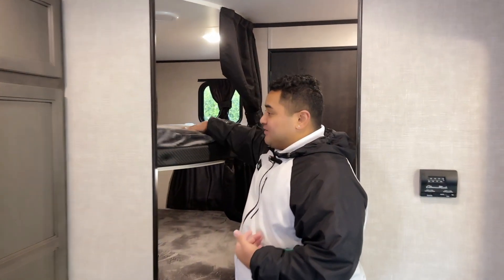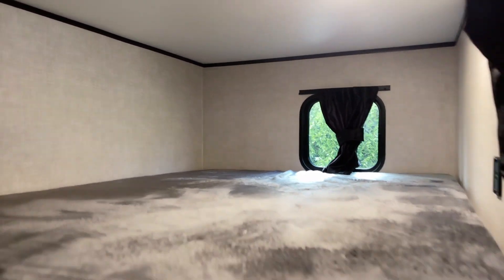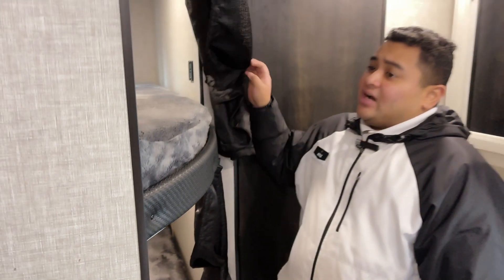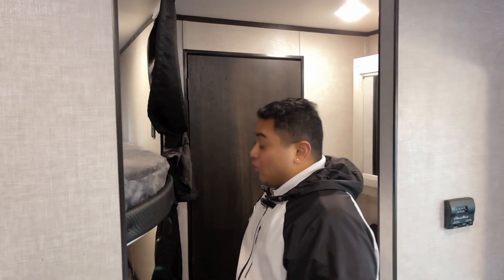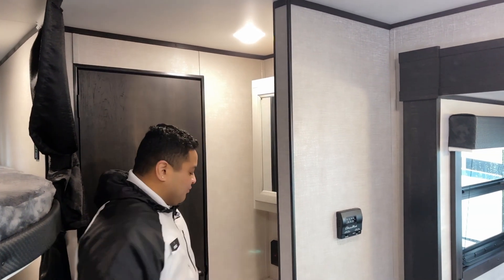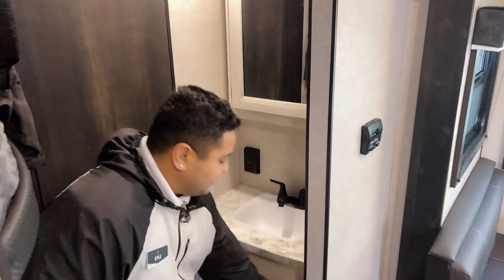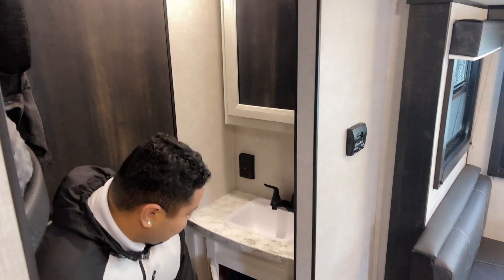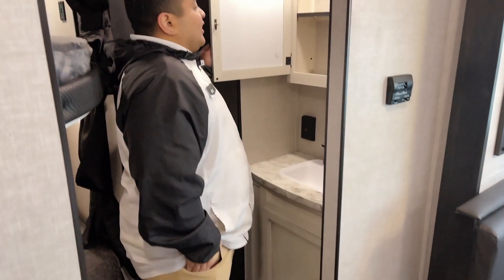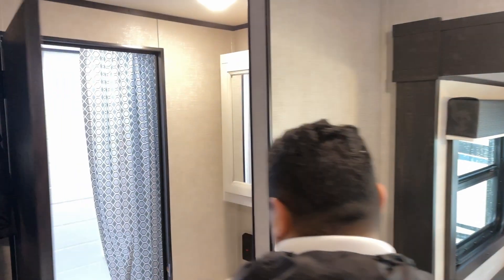Over here you do have your bunks — check those out. They got the wide bunks too, not the small dinky ones. It's actually really spacious in here. They even got curtains in case whoever's in the bunks wants more privacy. You got the bathroom sink outside, you can see it right here. You also have storage on the bottom and access to the piping there, as well as a medicine cabinet.